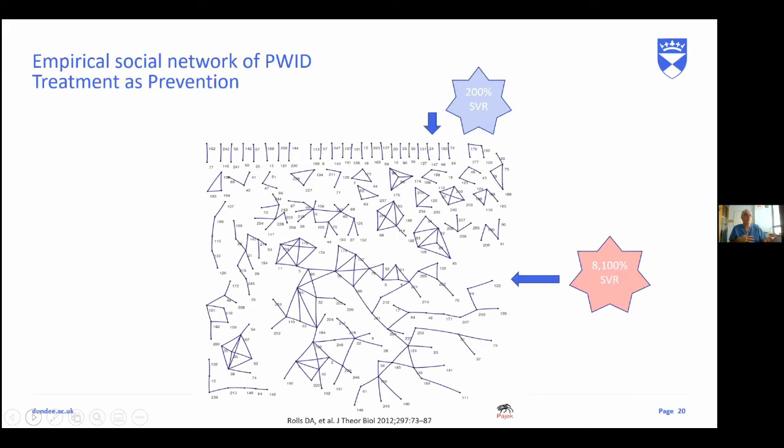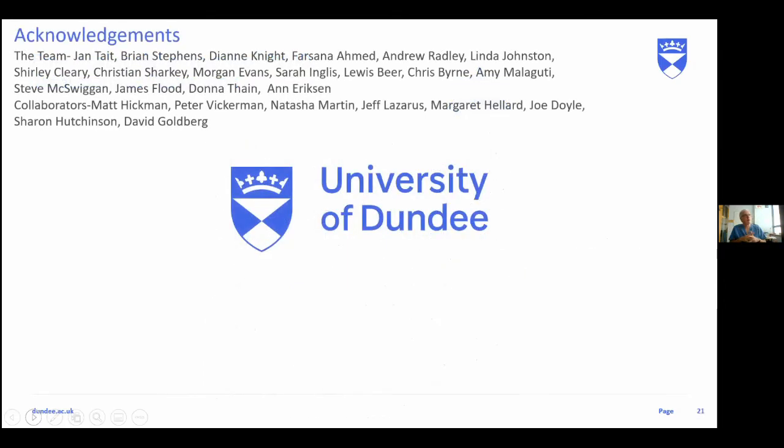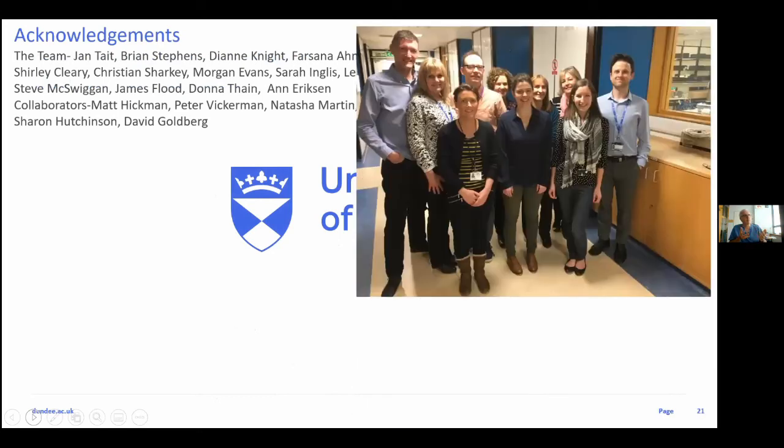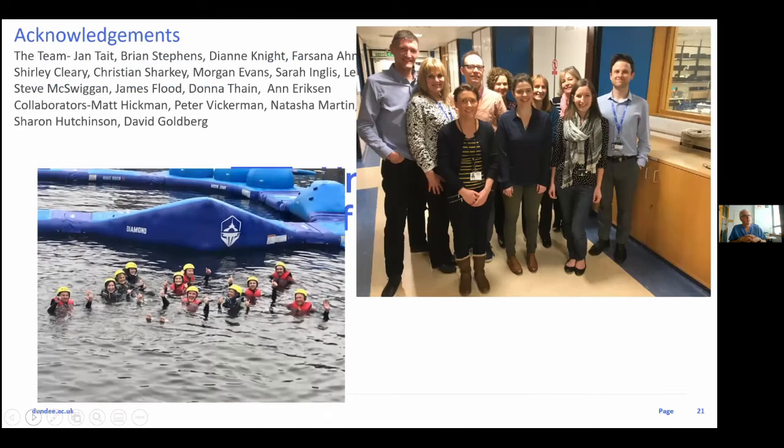Patients can receive vouchers for supermarkets or food parcels — whichever they prefer. Protein build-up drinks are particularly popular in the needle exchanges. This isn't a solo effort — it's a team achievement, and I'm grateful to the local team and our international and national collaborators. Thank you very much for listening. I'll be happy to take questions at the end.